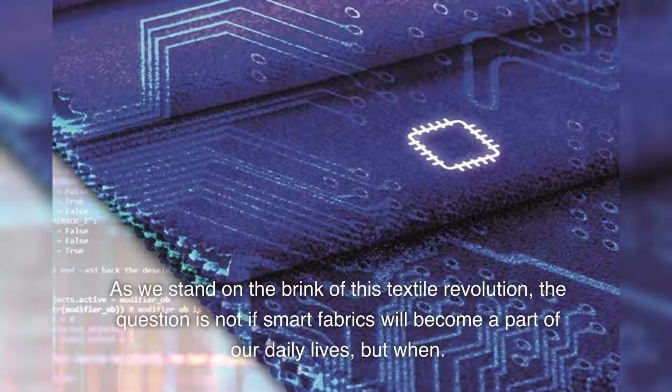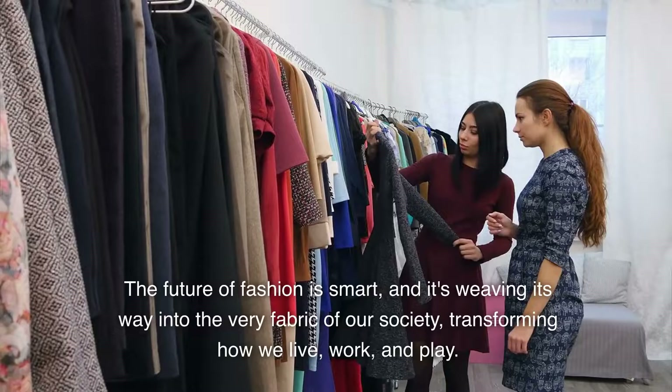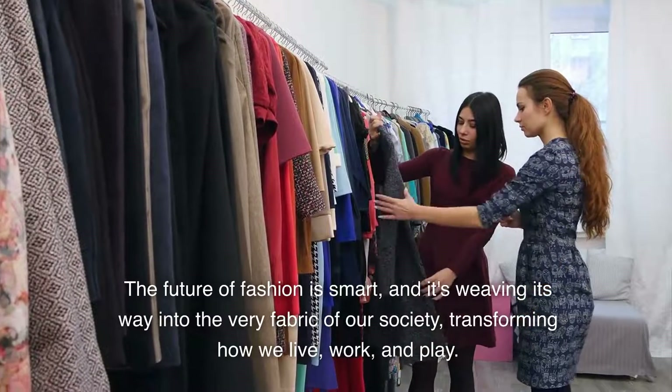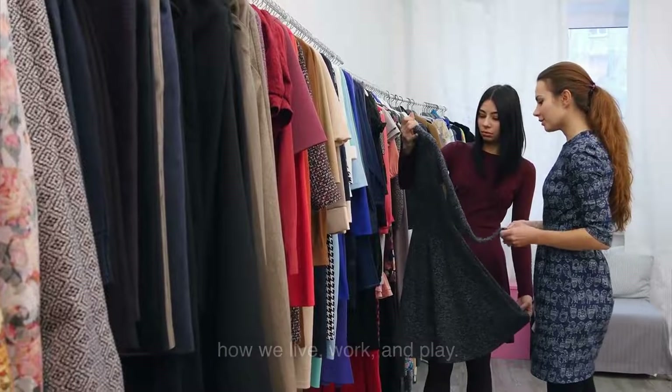As we stand on the brink of this textile revolution, the question is not if smart fabrics will become a part of our daily lives, but when. The future of fashion is smart, and it's weaving its way into the very fabric of our society, transforming how we live, work, and play.